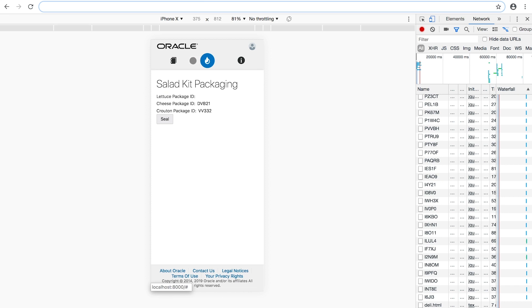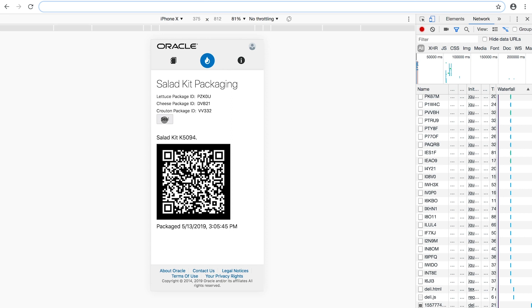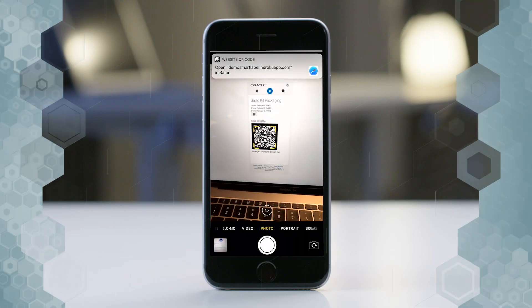We'll switch to the perspective of an employee in the deli. We're assembling ready-made salad kits. We open a new box of lettuce and enter the box's unique ID into our ingredient list. For every salad we assemble, there's a unique smart label QR code. Let's scan the QR code of this most recent salad kit and look at its smart label.